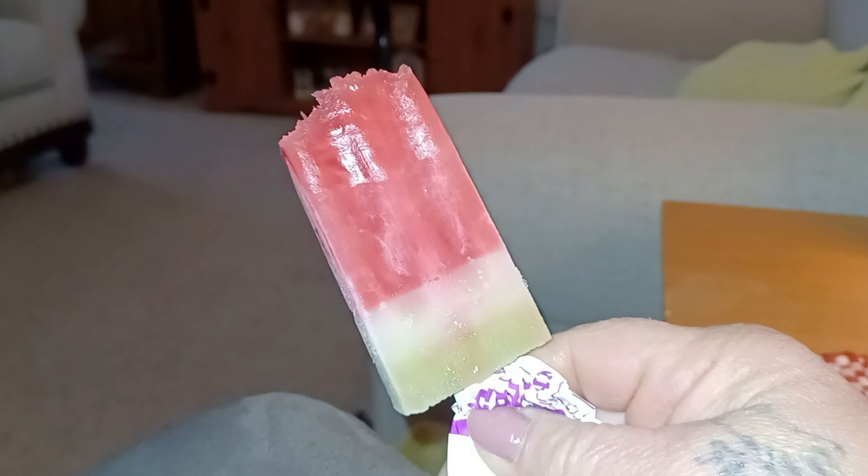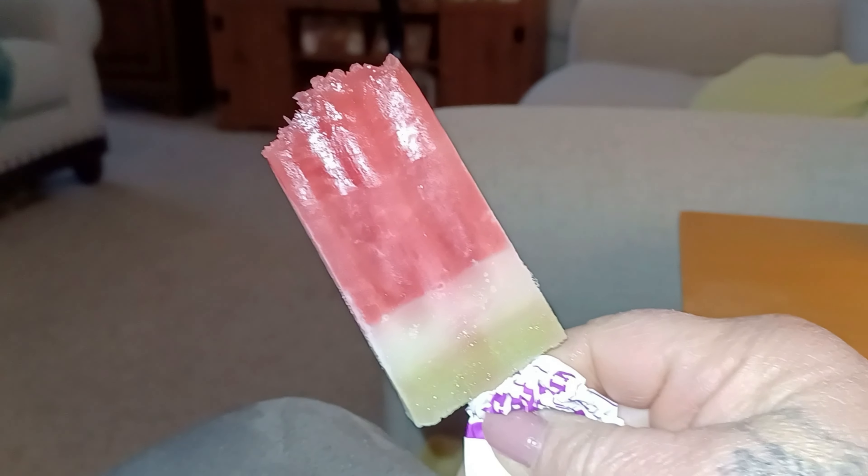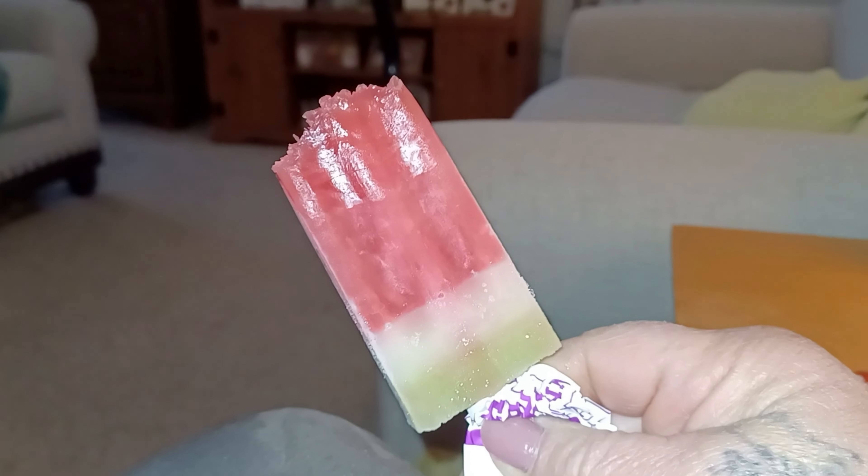I had to go ahead and try it — this is the watermelon Johnny Pop. Oh boy, it's good, it is really good. I think I made a good choice here.